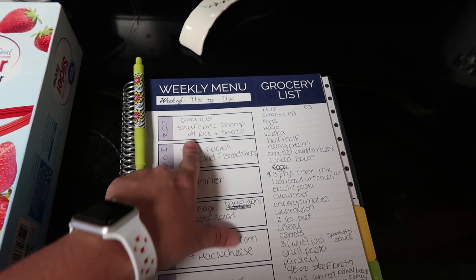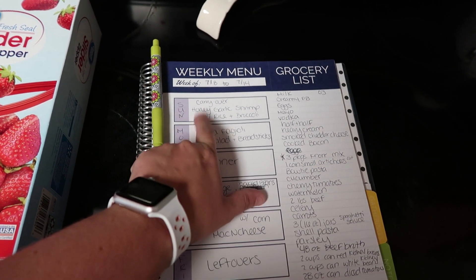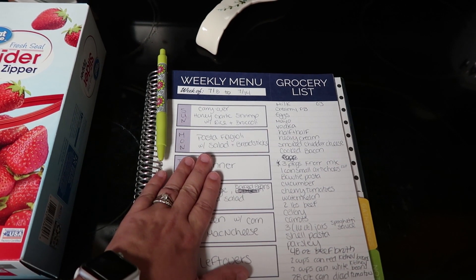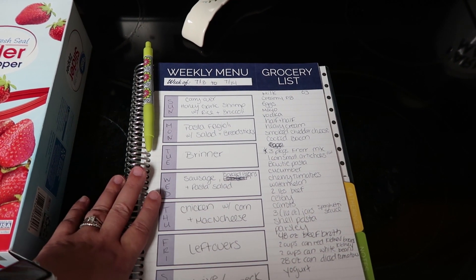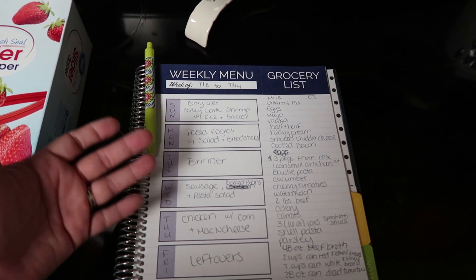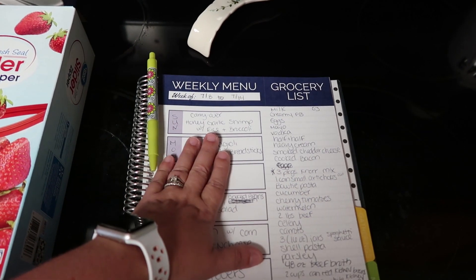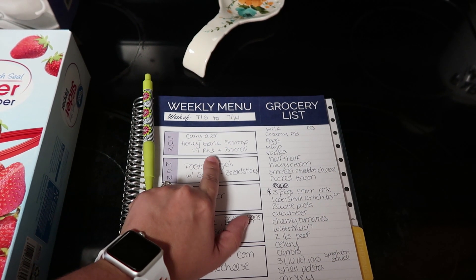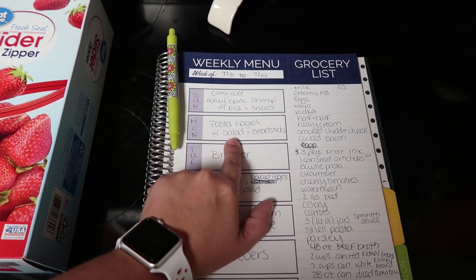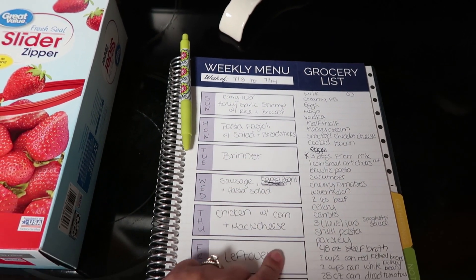On Sunday we're actually carrying over a dinner I didn't end up making last week. This is probably going to happen a lot over the next month because we're out at my parents' house more often working on the little tiny home that we're going to be moving into — either we'll bring dinner over or my parents will cook, which is what happened last week. So we're carrying over honey garlic shrimp with rice and broccoli. Then we're going to have a copycat recipe that I am in love with: the pasta fagioli from Olive Garden with salad and breadsticks.